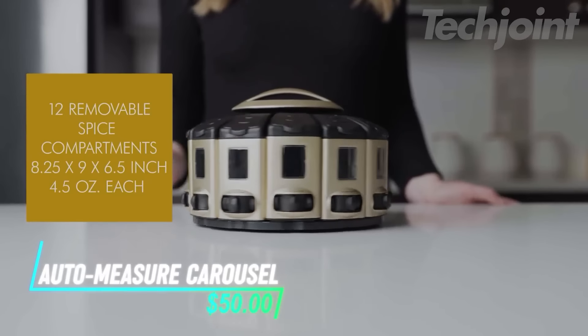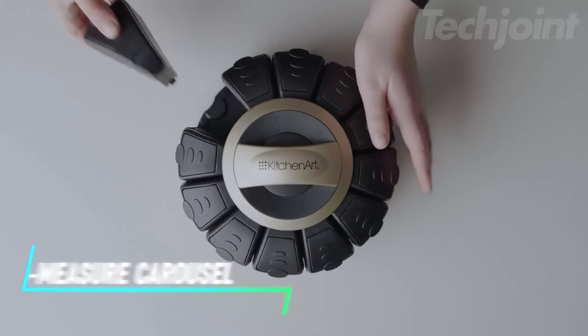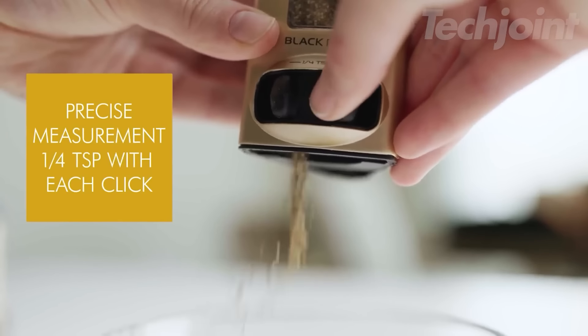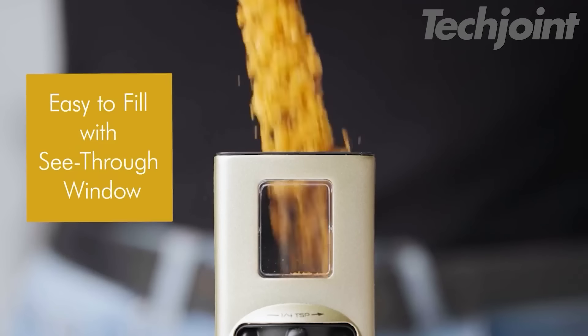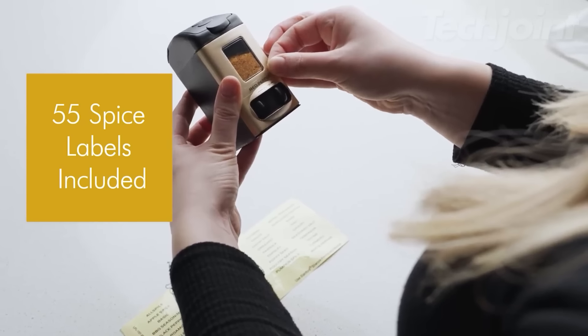This spice carousel holds up to 12 different spices and rotates for easy access. You can twist the dial to get exactly a quarter teaspoon without needing measuring spoons. It's made from sturdy plastic, so it's built to last. The sleek design helps keep your kitchen organized, and it comes with 55 spice labels for easy identification.